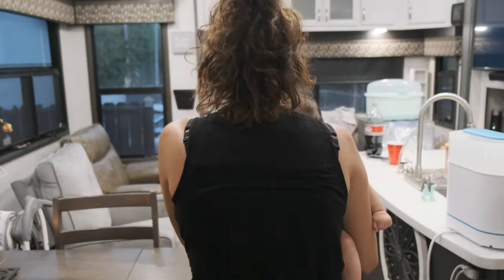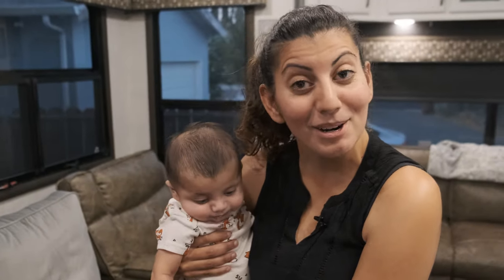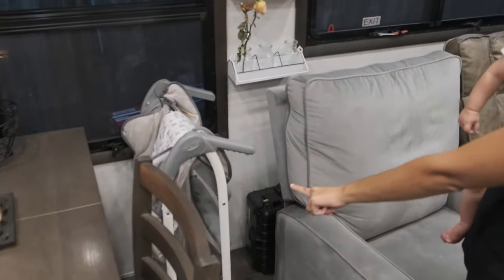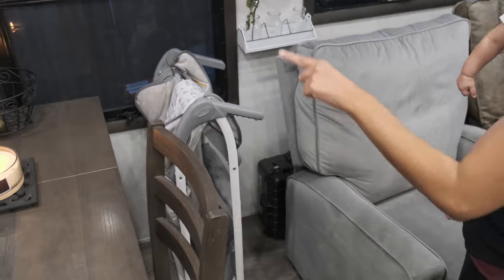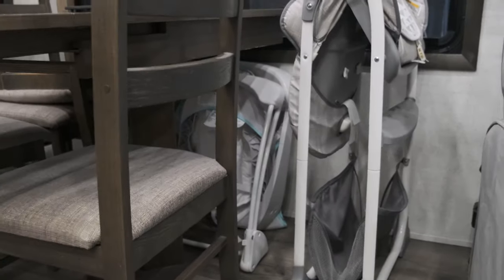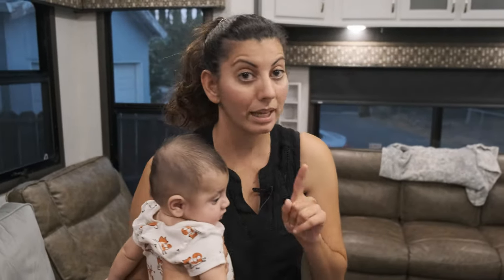So let's have a tour. We're not going very far because it's an RV, and most of his stuff is in this room. Right here we have his high chair that's foldable, and then we also have his other chair that's a swing that's also foldable. My main thought process was I wanted things that were foldable and easy to store, so keep that in mind.